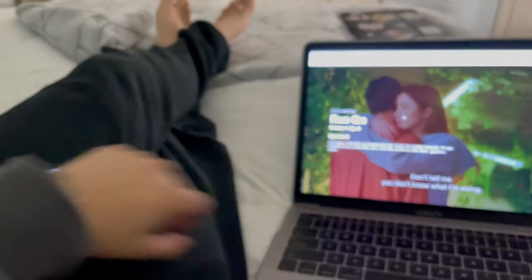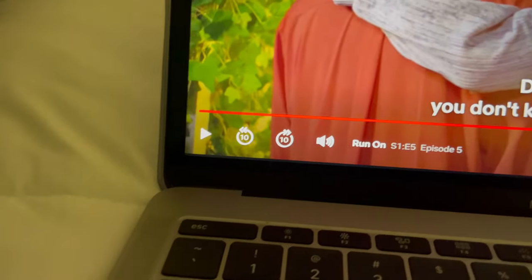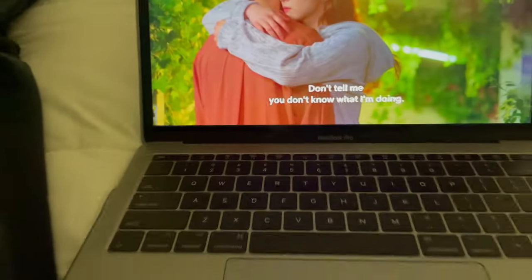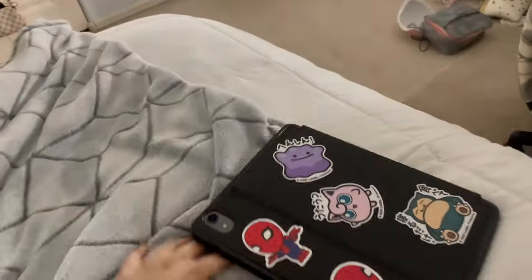I hit over 10,000 steps! Right now I'm watching a Korean drama called Run On — it's on Netflix and it's pretty good. I have a candle lit up. It's a pretty chill Saturday night, kind of cold. I'm probably just going to watch another episode and then go to sleep. I will see you guys tomorrow. Bye!